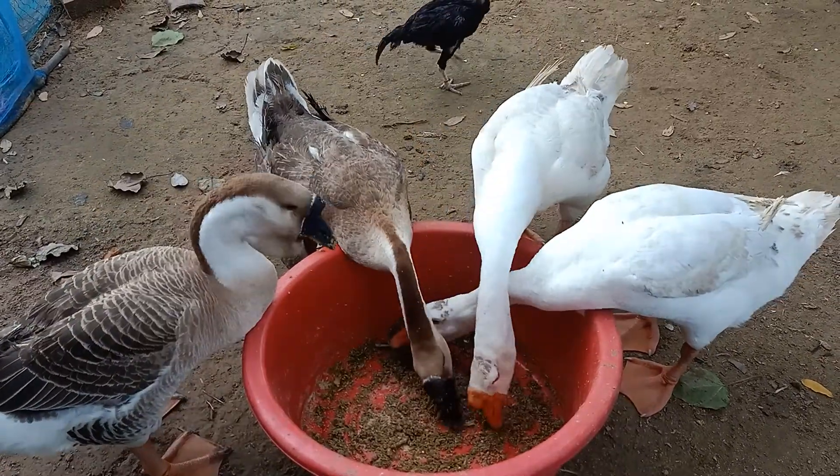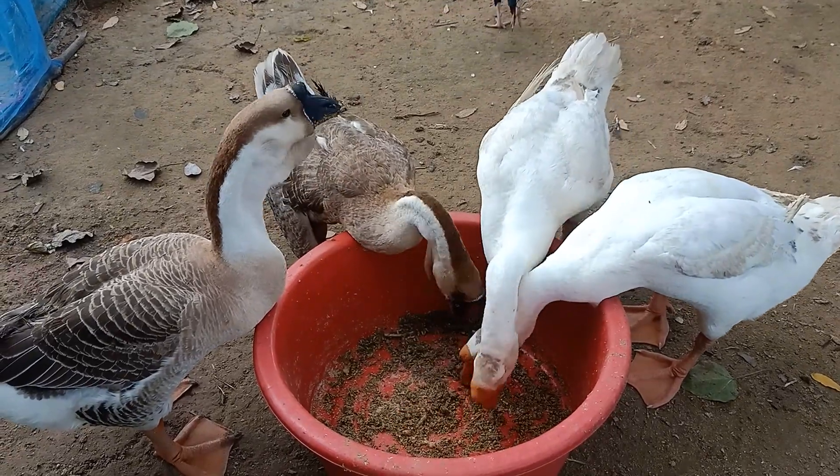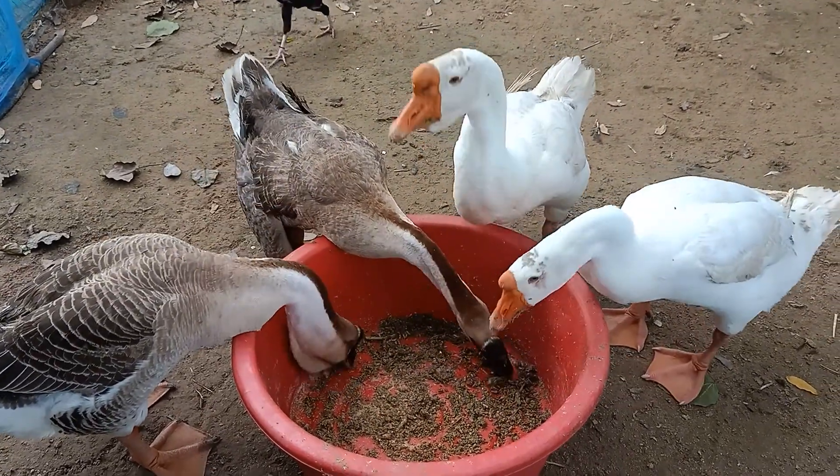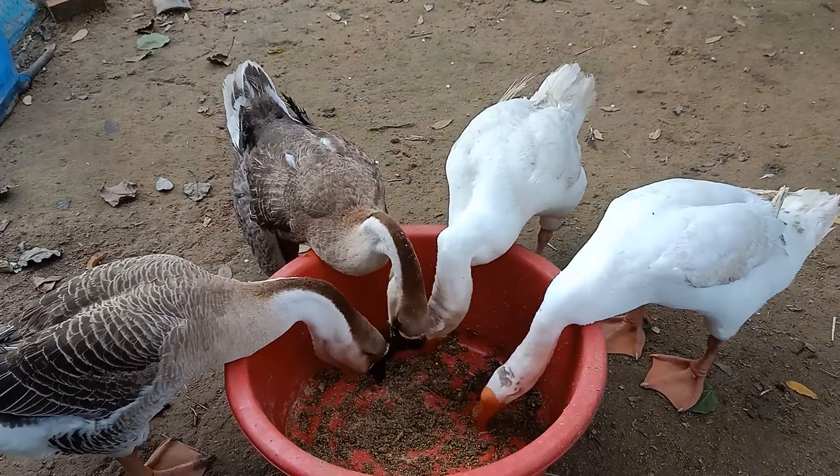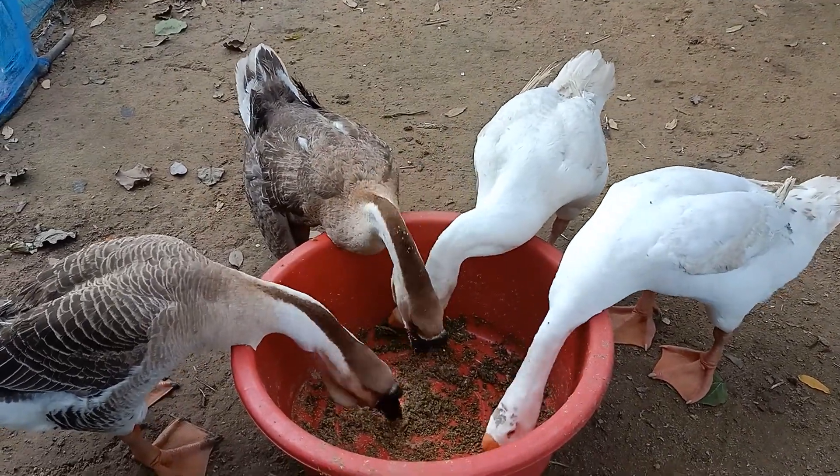The white one is not yet laying eggs. We feed them a lot of feed. It's so beautiful here.